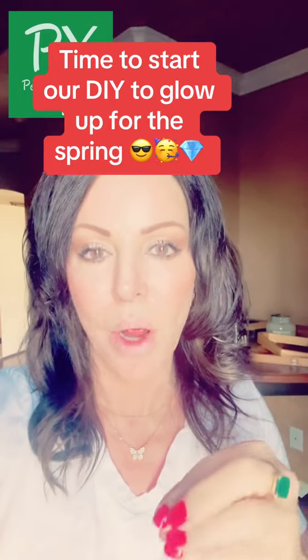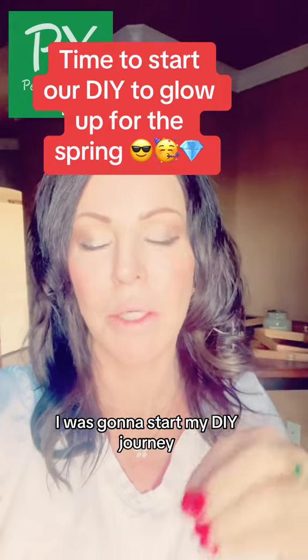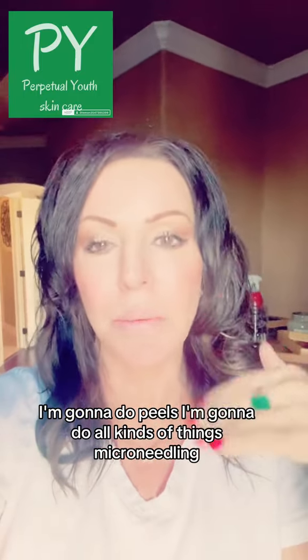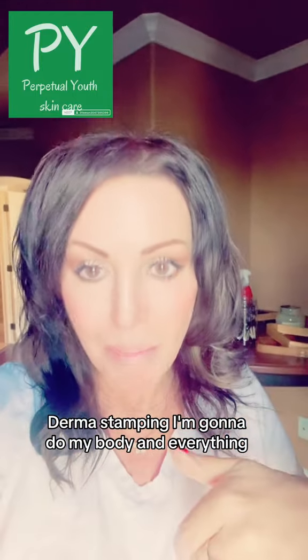Today's Sunday and as I promised in my other videos, I was going to start my DIY journey. So it's October. I'm going to do October, November, and probably most of December. I'm going to do peels, all kinds of things, microneedling, derma stamping. I'm going to do my body and everything.